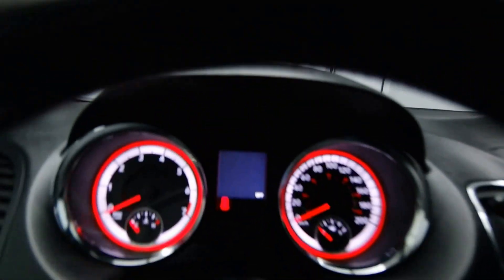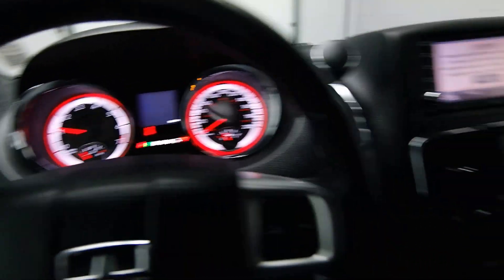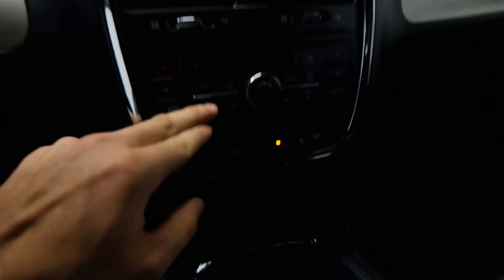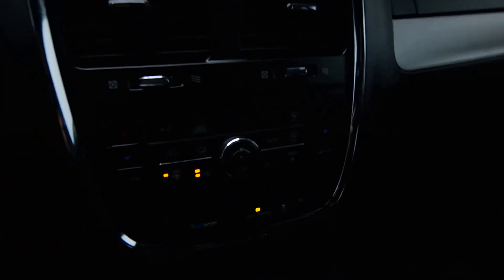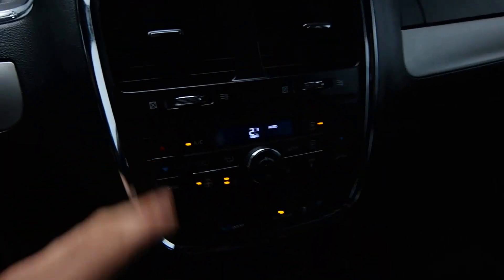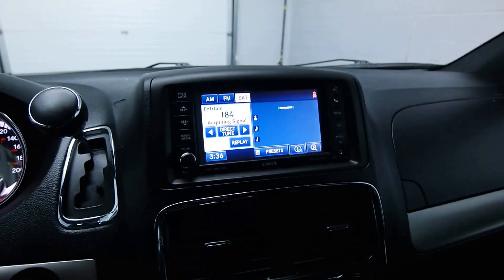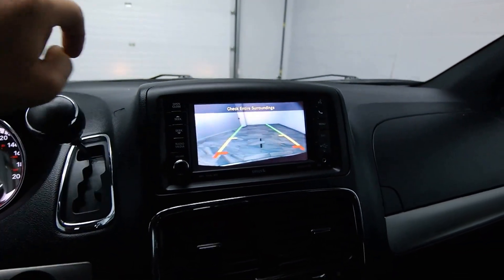Power driver's seat, just under 90,000 kilometers. Heated steering wheel, front heated seats, as well as dual climate and rear climate controls. Satellite radio with your reverse camera.